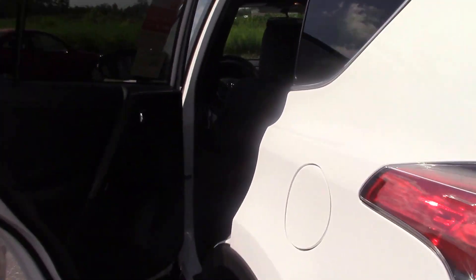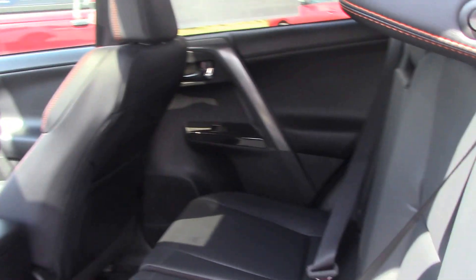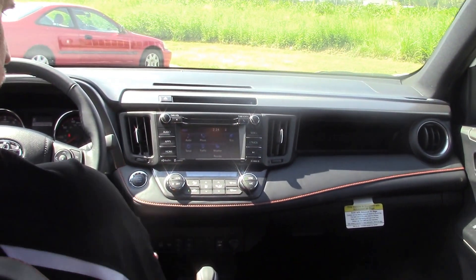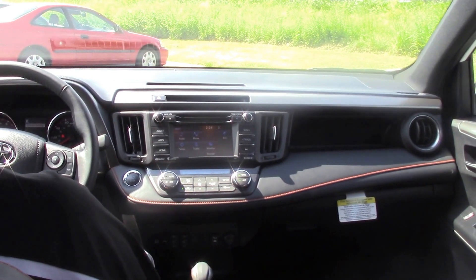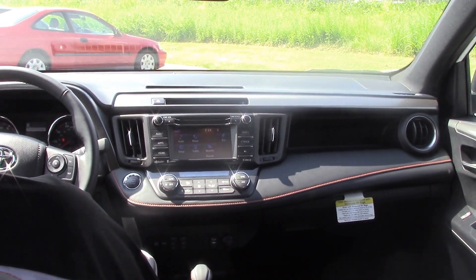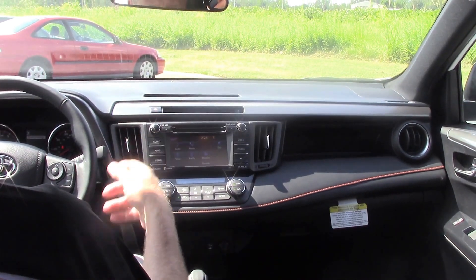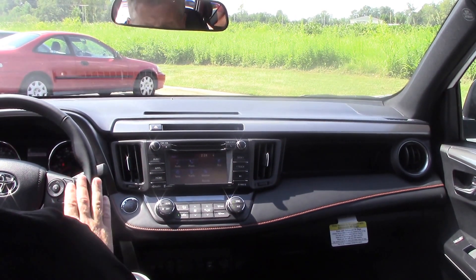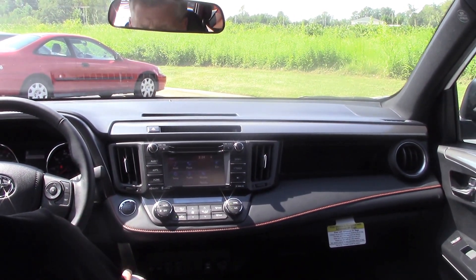On the inside here, you've got black leather interior. You've got a power driver's seat. You've got a sunroof that's available. You've got heated seats also, dual climate control, blind spot monitor, FM single disc CD player with available Scout GPS link for navigation. You've got your Bluetooth controls and radio controls on here.